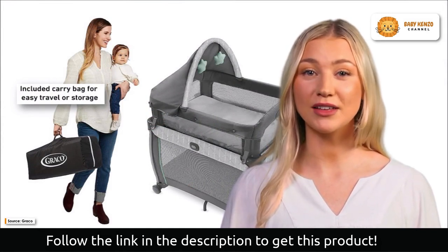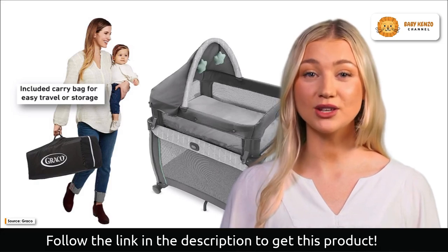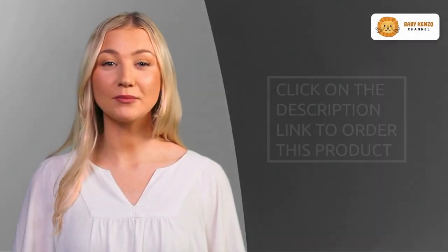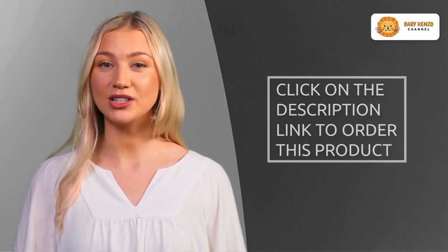The GroKo my view four-in-one bassinet assures that a mother will always have the ideal view for improved sleep, regardless of whether she is at home or traveling. Are you interested in this great product? Order your GroKo my view four-in-one bassinet today by clicking on the link in the video description.